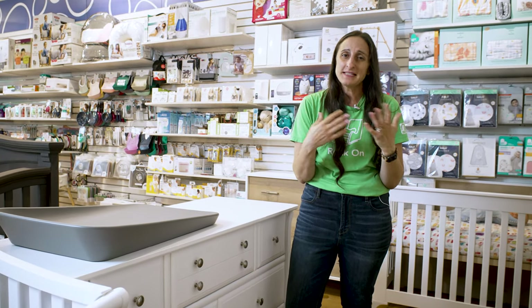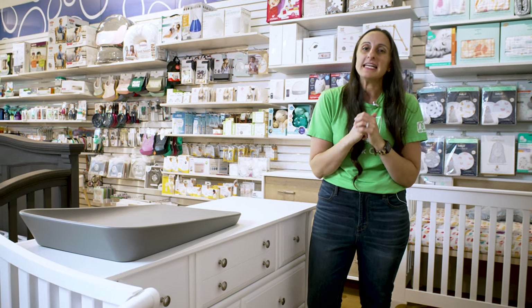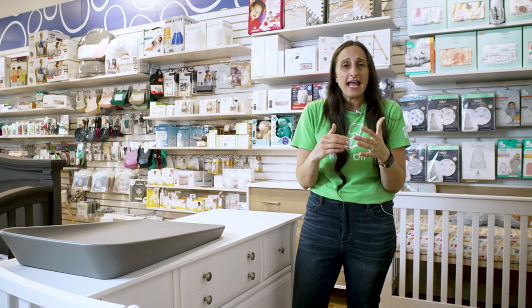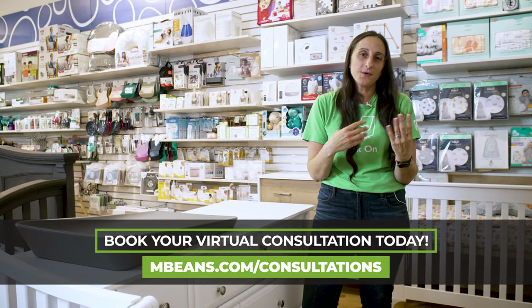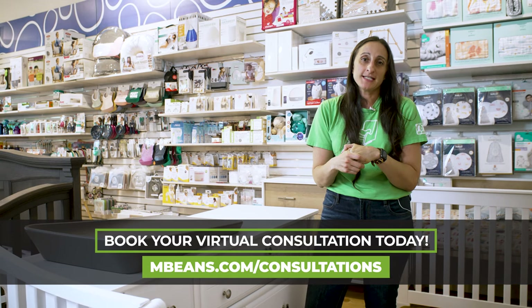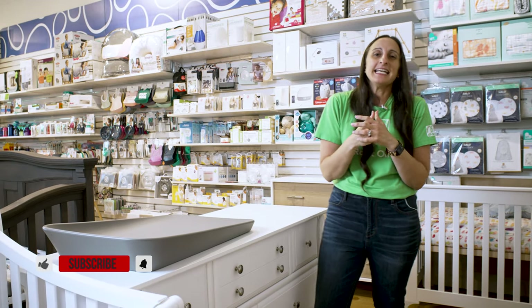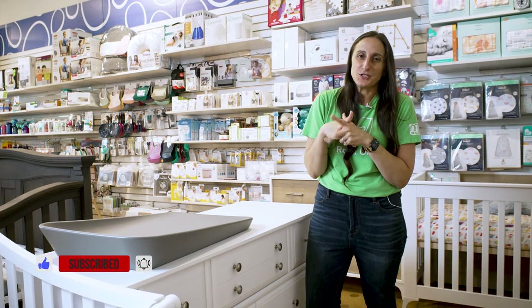We also have the Natart Maddie changer here, shown on this double dresser. When it comes to diaper changes, you can go the traditional route of a wooden changer with a foam pad, but we appreciate that the Maddie changer gives you an easy-to-wipe-down, no-laundry-needed silicone changing pad for those seemingly infinite diaper changes. If you are planning your nursery and would like to schedule time with one of our team members, head over to mbeans.com/consultations. We offer phone, virtual, or in-store nursery consultations, and if you're anywhere in the continental United States, we can ship Natart to your door nationwide.